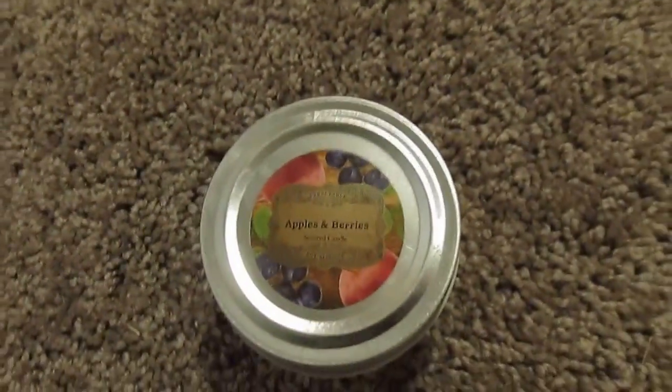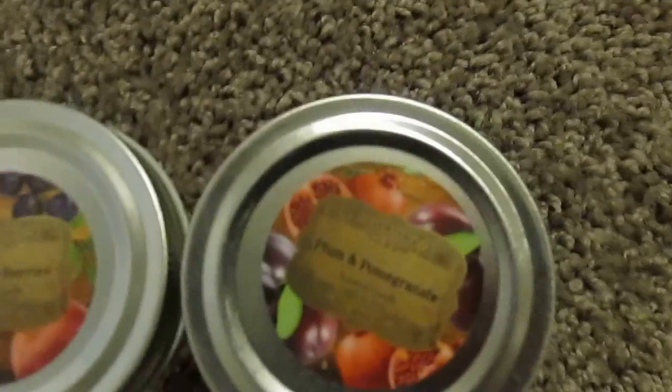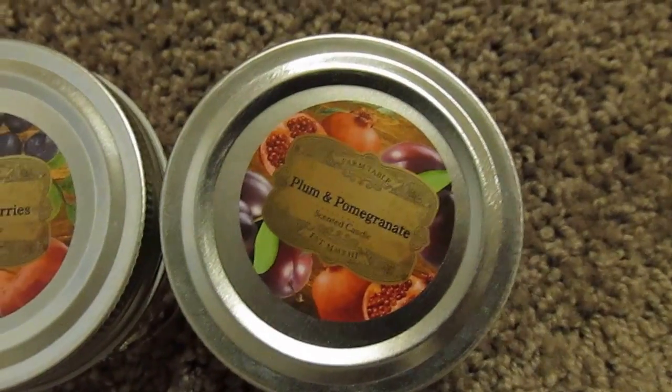The next item I got were two candles. One says Apple and Berry by Farm Table and the other one is Plum and Pomegranate by Farm Table. One is purple and one is red. Such a great deal — a dollar each.